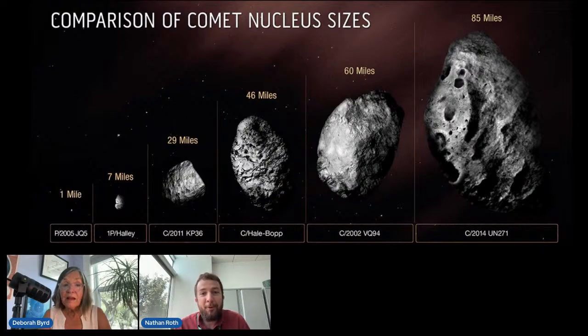For being so large, it's also unusual in how far away it was first discovered — at around 29 astronomical units from the sun. That's about 29 times the distance from the Earth to the sun, nearly as far as the planet Neptune. It sort of set a new record for how far away we had first discovered a comet.